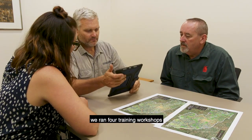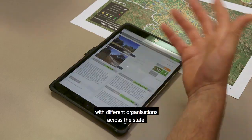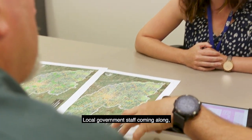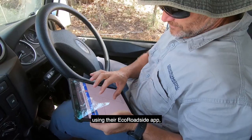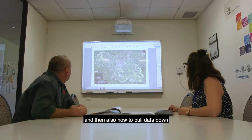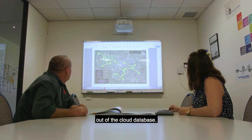With Local Government New South Wales, we ran four training workshops for different organisations across the state — local government staff coming along, using the EcoRoadside app, understanding the power of this fast data collection, and learning how to pull data down out of the cloud database.